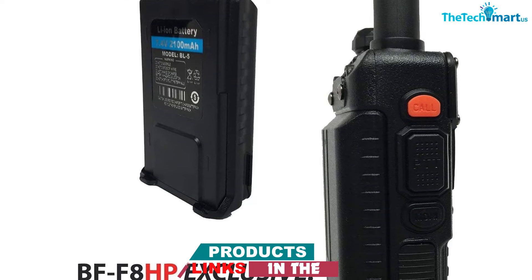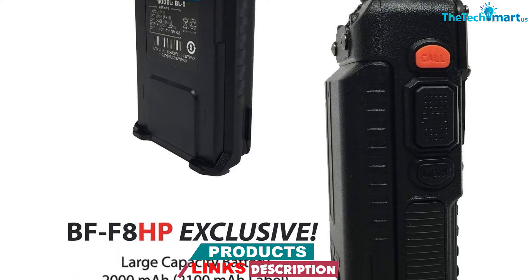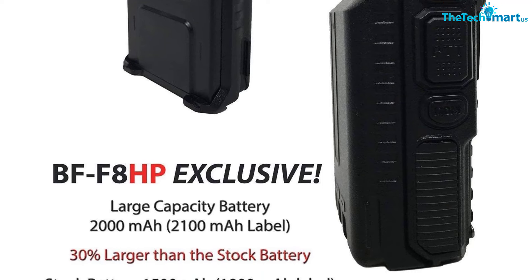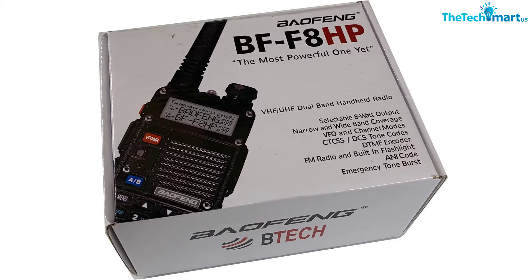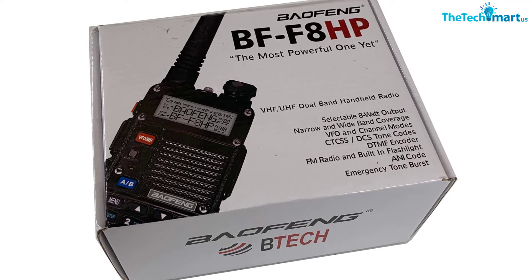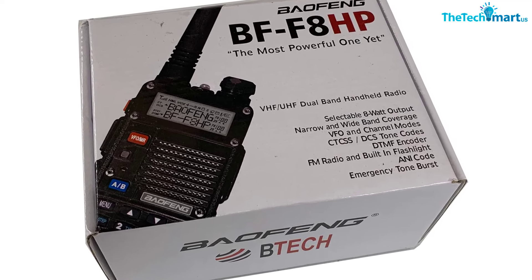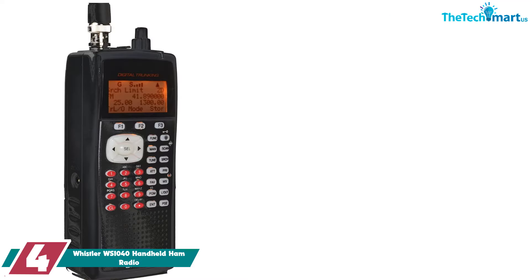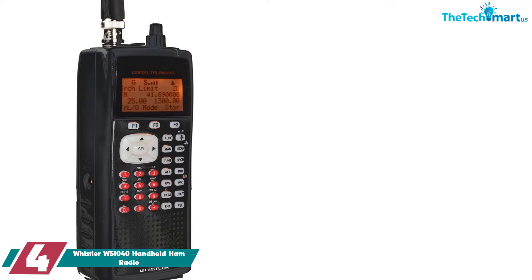If you get bored, you can listen to FM radio while monitoring other radio channels, thanks to its FM broadcast capabilities. The Baofeng BF-F8HP can accommodate 128 channels and is programmable so you can listen to whatever you want. Any incoming calls are given priority over FM broadcast radio, so you'll always know when a call is coming in.